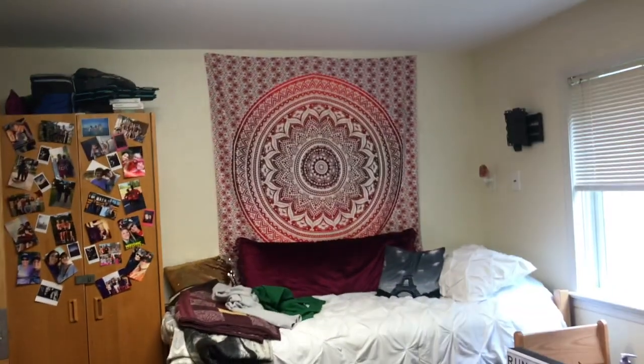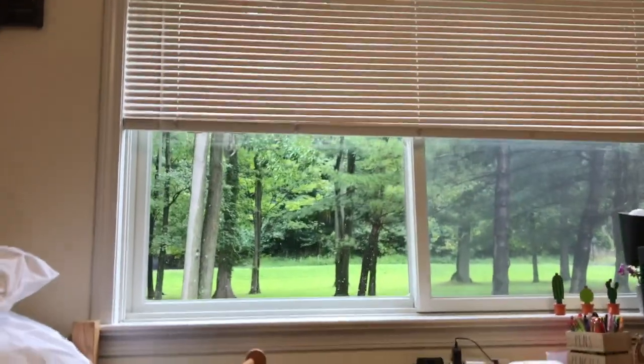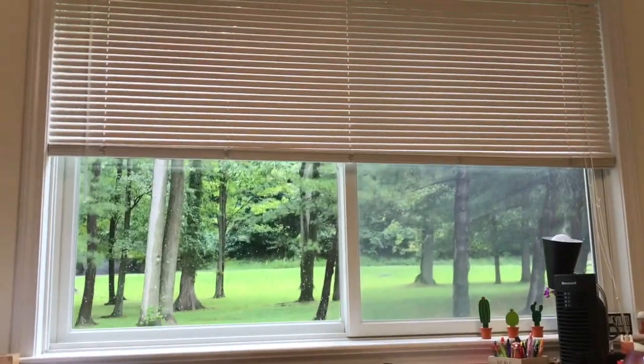So then once again, this is Laura's side. And we have a really nice window, which I appreciate because you need some nice light — and there's actually a pretty view.